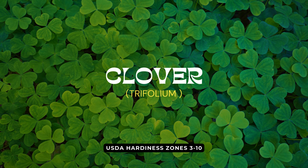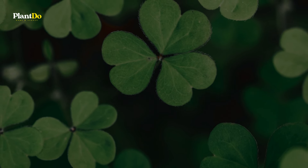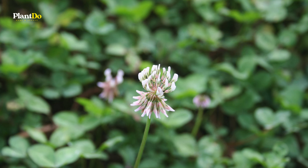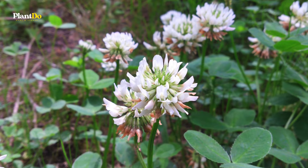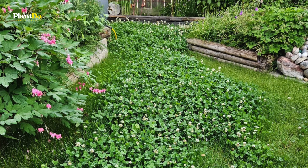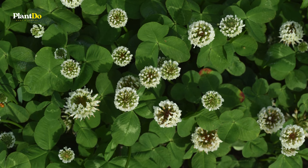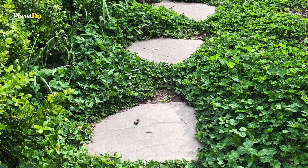Rounding out our list at number ten is Clover, or Trifolium. Opinions on Clover vary widely, with some gardeners considering it a weed while others see it as a valuable alternative to traditional turf grass. Clover is low-maintenance, drought-tolerant, and does an excellent job of attracting beneficial pollinators like bees to your garden. Its small white or pink flowers add a delicate touch to lawns and garden spaces. Many eco-conscious gardeners appreciate Clover for its ability to enrich the soil with nitrogen, making it a sustainable choice for ground cover. Whether you're using it to replace turf grass or simply enjoy its natural benefits, Clover is a versatile plant that deserves its place in any low-maintenance garden.